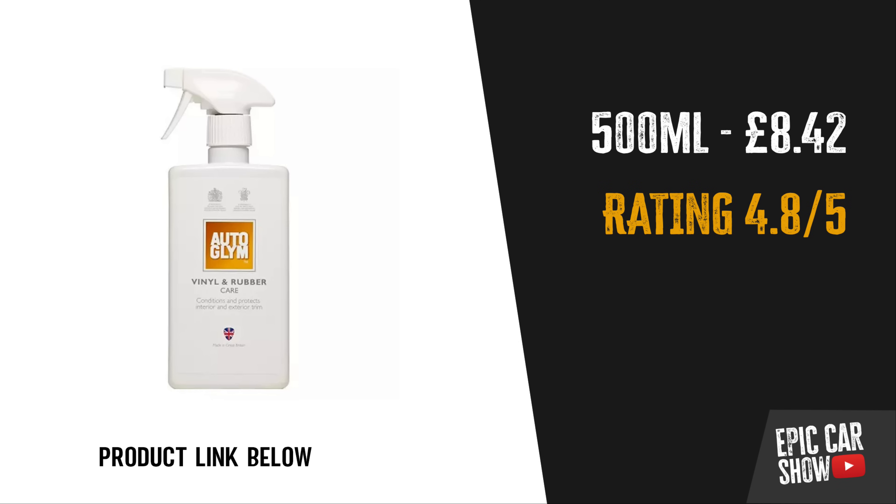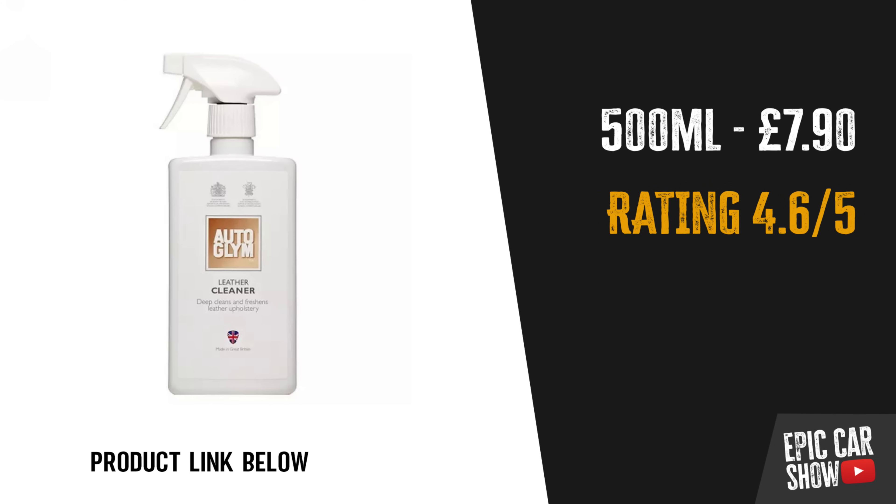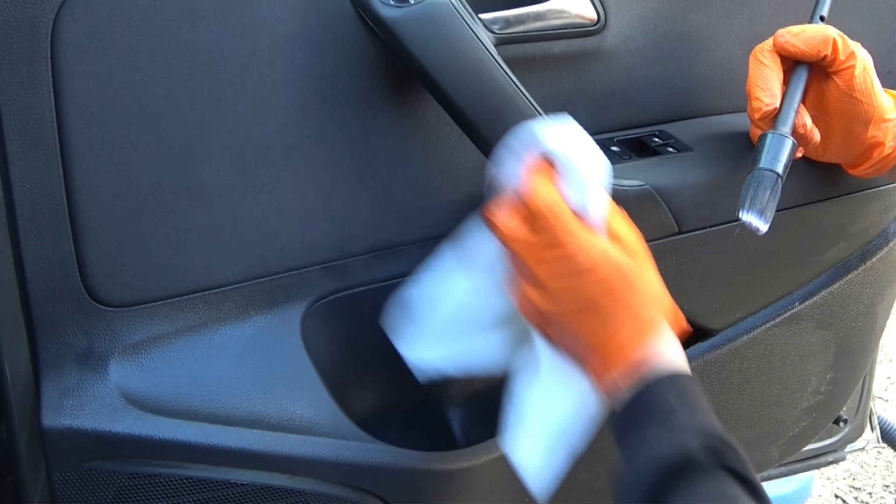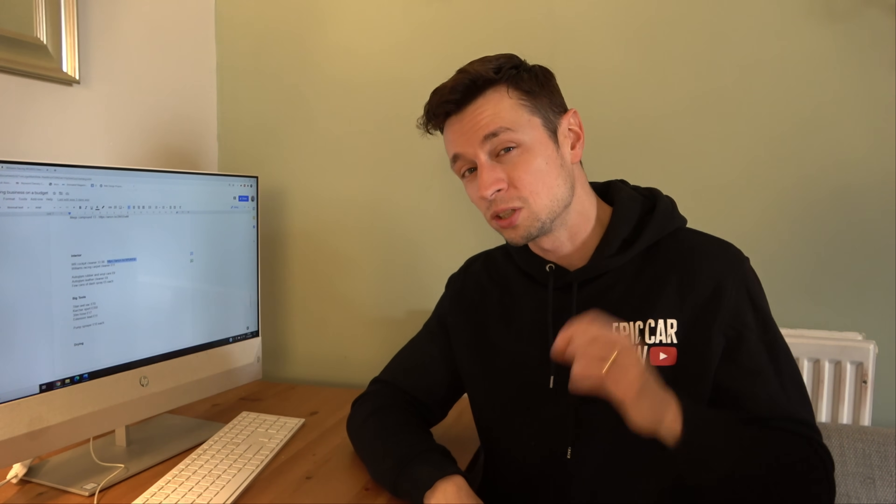For dressing interior trim, Auto Glym Rubber and Vinyl Care is about £9, and their leather cleaner is around £8. Also grab a few cans of dashboard spray — customers often ask for it. I'd recommend non-silicon purely because silicon spray can stick to your lungs if you breathe it in and cause permanent damage, so be very careful with chemicals. Alternatively, buy yourself a mask.